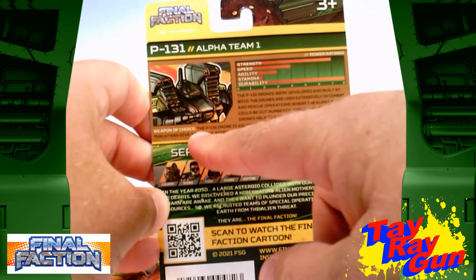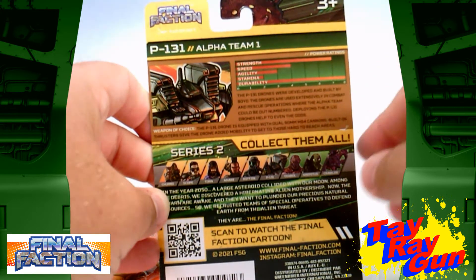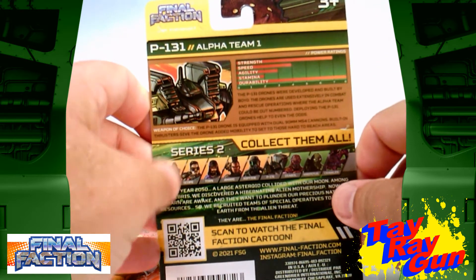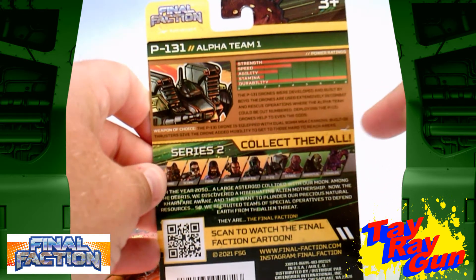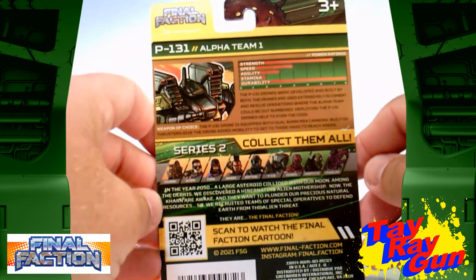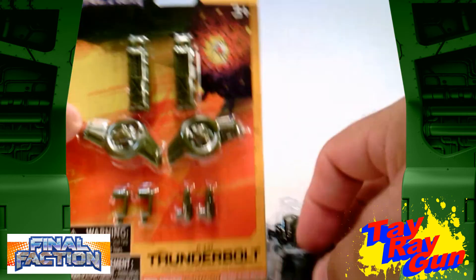It says weapon of choice: the P-131 drone is equipped with dual 90mm M54 cannons and built-in thrusters to give the drone the ability to get to those hard-to-reach areas. That's pretty cool. And with the drone, we do get a weapon set.